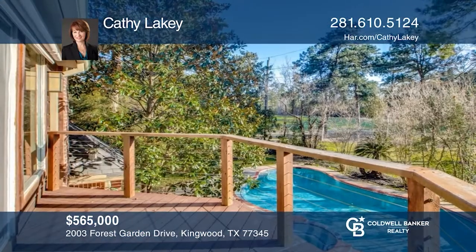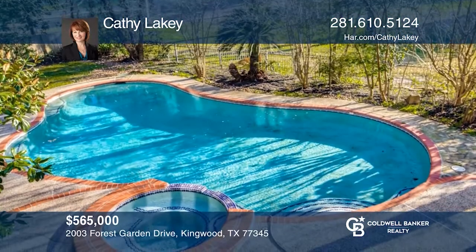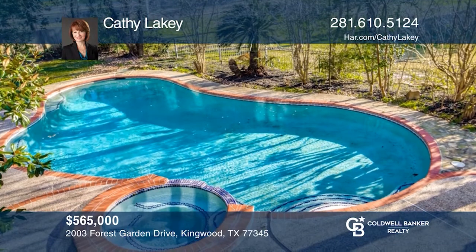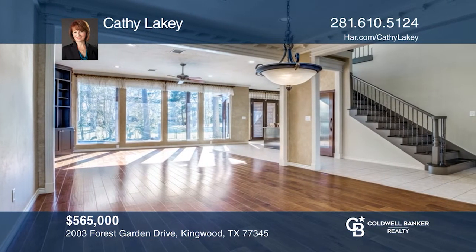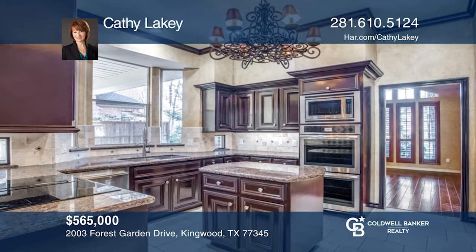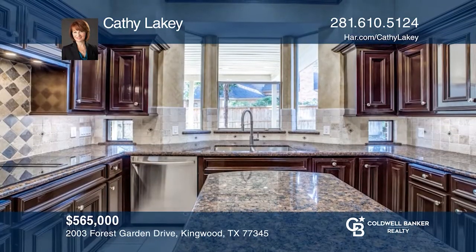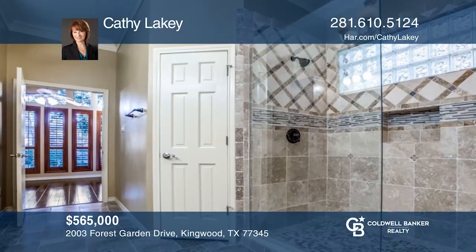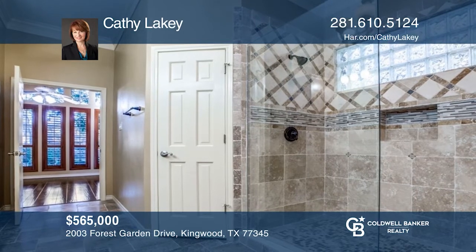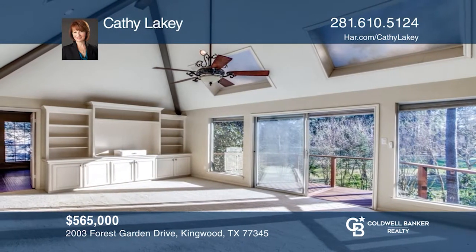This classic Kingwood beauty exudes quality craftsmanship while offering the tranquility of golf course and sunset views from the upstairs balcony or while relaxing in your pool or spa. The kitchen offers double ovens and an undermount sink. The primary bath features a large walk-in frameless glass shower, extensive double vanity, and fine cabinetry. Upstairs is a spacious game room and four bedrooms, one of which opens to a large flex room. Contact Kathy Lakey for more details.